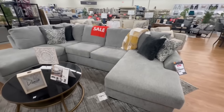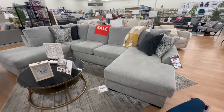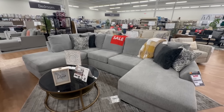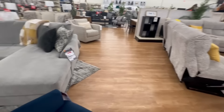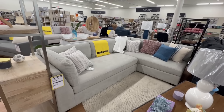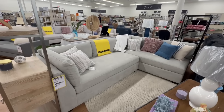This gray sectional is the Parkdale sectional for $1,000 — the original price was $1,450, so that's a $450 savings. The Sawyer Bench Seat sectional is $1,100; it was $1,300, so this one is on clearance.